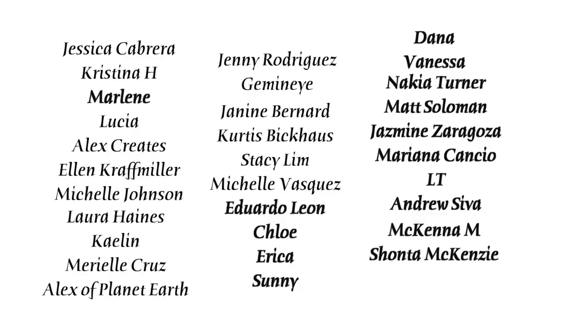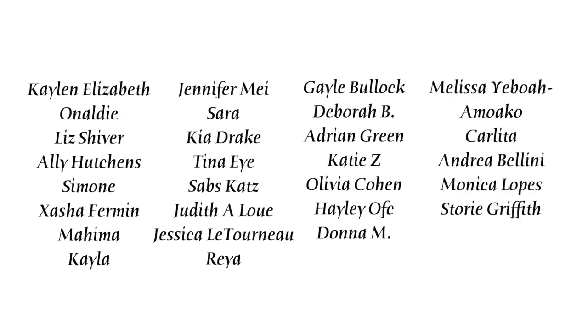Jessica, Christina, Marlene, Lucia, Alex Creates, Ellen, Shell, Laura, Kaelin, Mariel, Alex of Planet Earth, Jenny, Gemini, Janine, Curtis, Stacy, Michelle, Eduardo, Chloe, Erica, Sunny, Dana, Vanessa, Nakia, Matt, Jasmine, Mariana, LT, Andrew, McKenna, and Shanta. You guys are the absolute best and these videos are made possible with your support. If you want to support me non-monetarily, just subscribe and stick around to watch another video — it shows YouTube that you like my content.